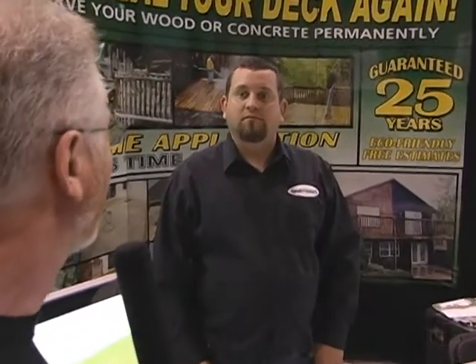I'm here with Matt Jeffries at the Seal Smart booth and we're talking about how to preserve decks. Matt, I've got a deck that I am so sick and tired of cleaning. It takes forever and it's on the north side of my house. I've got a high pressure sprayer, but I want to alleviate that problem. Can your company help me?